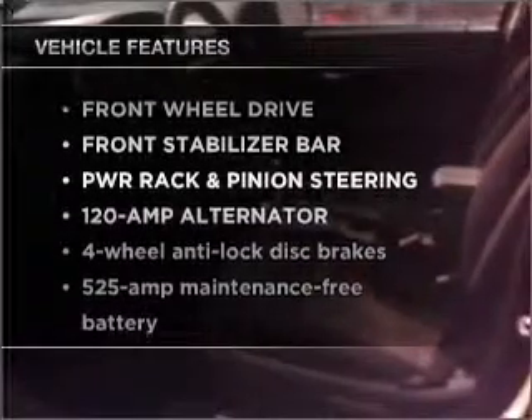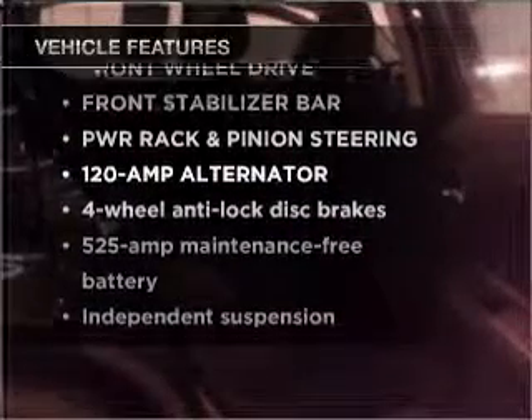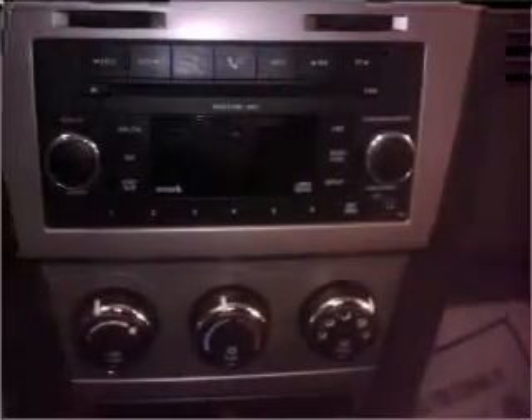The anti-lock braking system will keep you safe on the road. Plus, enjoy these notable features that are included in this ride: air conditioning, power door locks, power windows, power steering, cruise control, and alarm system.